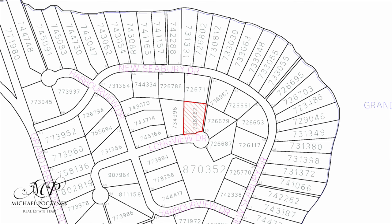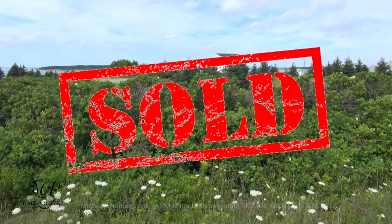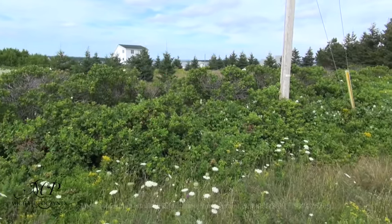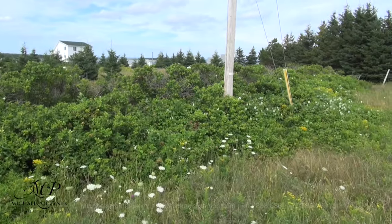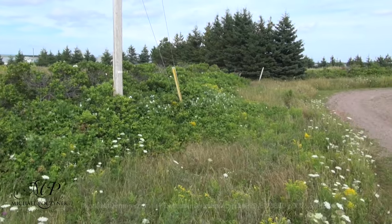PID number 736462. Looking out to the bay in the distance — this brush can be cleared, obviously. Not a bad lot. That's the first one on the left going into the cul-de-sac, next to a cottage I sold last year.